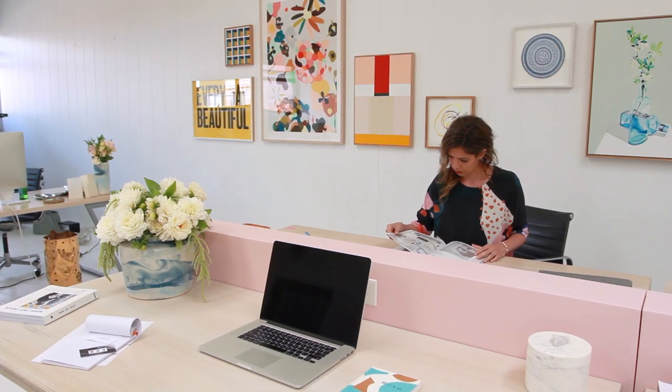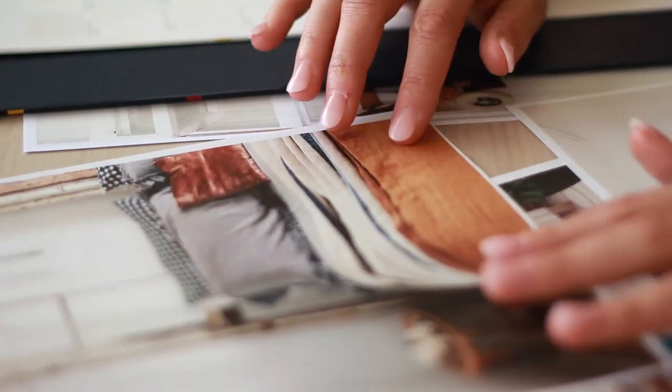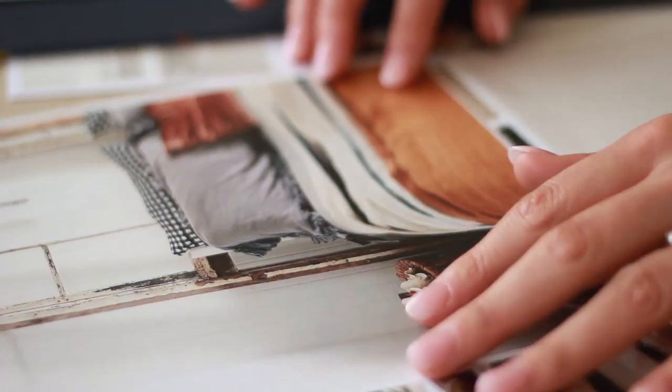Timbers and rustic, distressed timbers look great with a warm white undertone like Whisper White. Warm whites typically have a yellowish undertone so they can look a bit creamy.